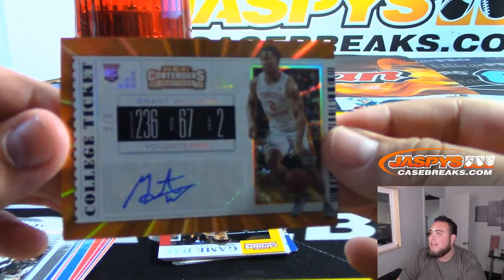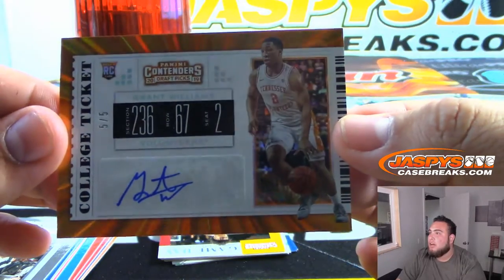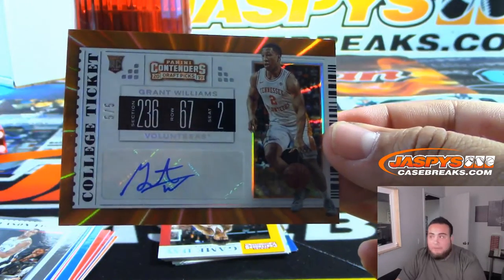Wow, a five out of five — don't know how big Grant Williams is, but it is a five out of five Tennessee Volunteer.